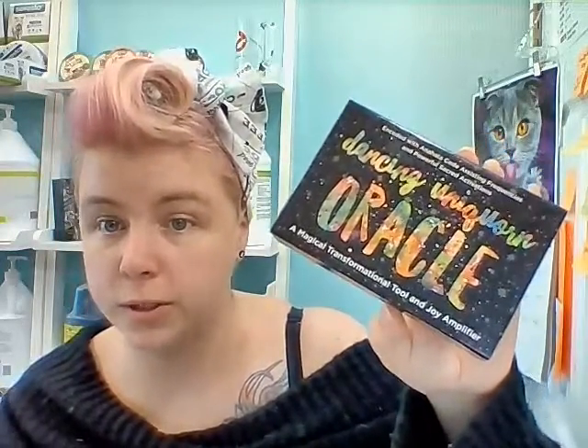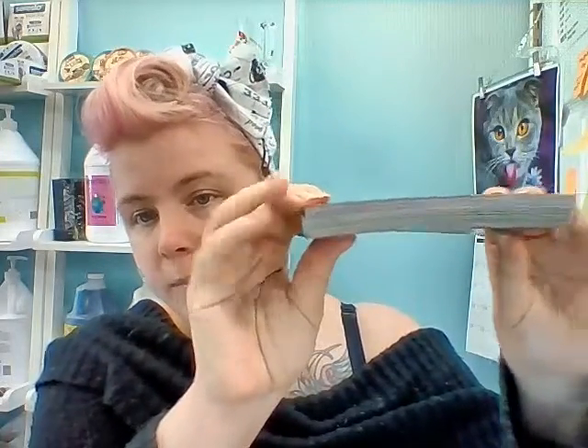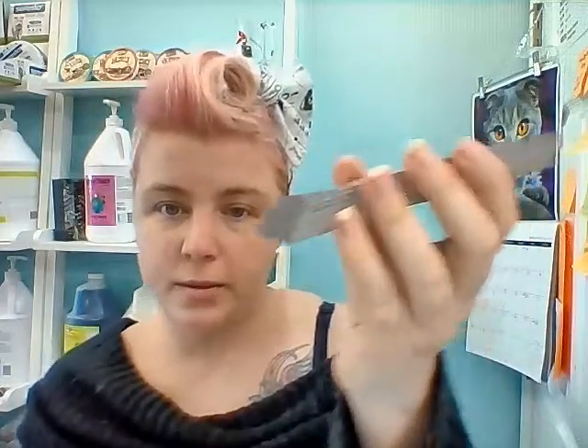So this is the Dancing Unicorn Oracle. As you can see, it comes in the large pro box. She spells unicorn a little bit different — it's U-N-I-Q-U-O-R-N instead of U-N-I-C-O-R-N. So if you do go to search for it, just keep that in mind. And yeah, 51 cards — they are absolutely beautiful. It's only this thick because the cardstock is thin.